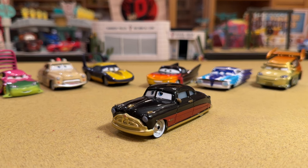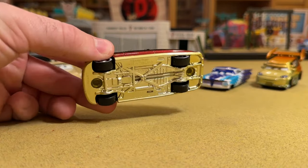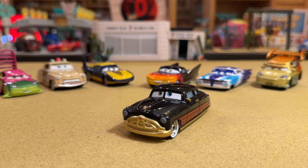Doc Hudson was in some of the original Cars video games and he did have some cool paint jobs, but he was not in some of the newest ones like Cars Fast as Lightning. But if he was, I think this would be a paint job he would have. The black, the burgundy, the gold — he is just beautiful, and I am so pumped to get into this review.